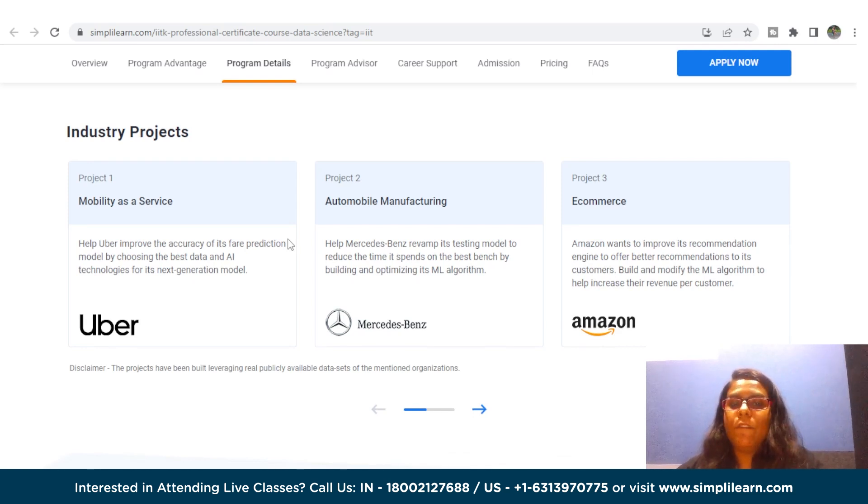For eligibility, a bachelor's degree with an average of 50% or higher marks is definitely needed, and two plus years of formal work experience is also required.